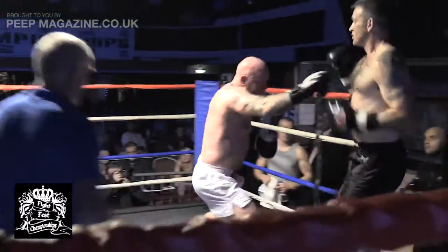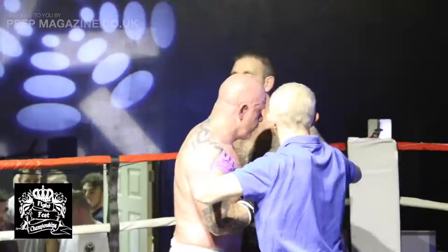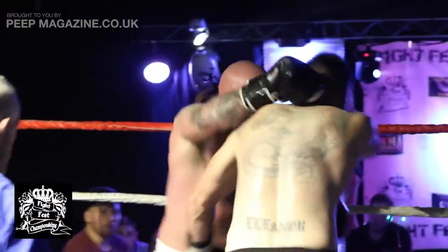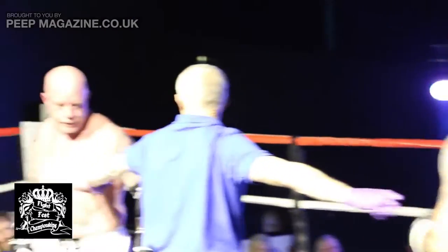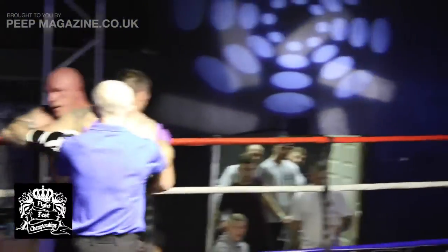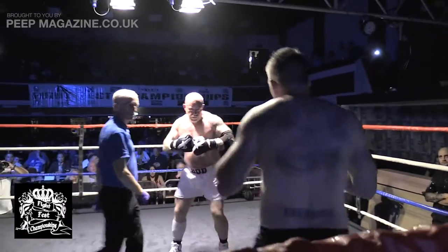Another lovely right hand! Aitken on the back foot — apologies, Smith on the back foot as Aitken tears forward and catches him again with another left hook. Smith holding on for dear life, it would seem. If Rod Aitken could just keep his composure and look to land a clean shot, we could see the end of this fight shortly.